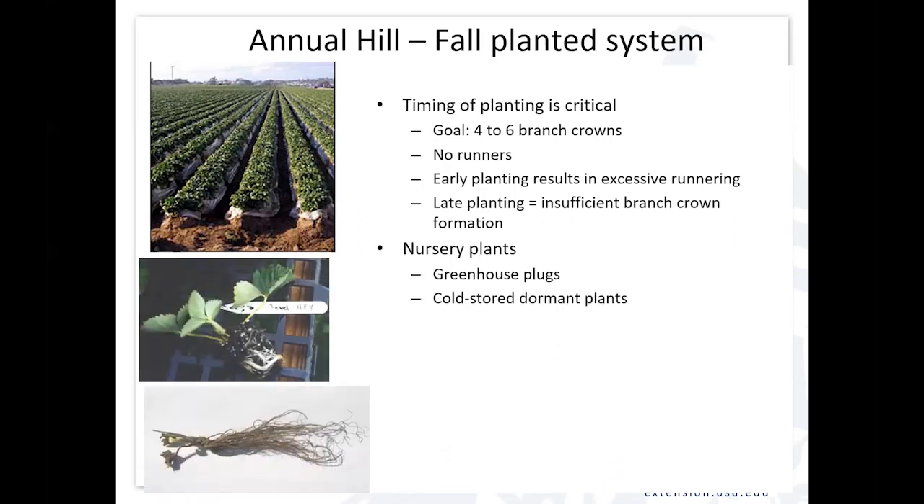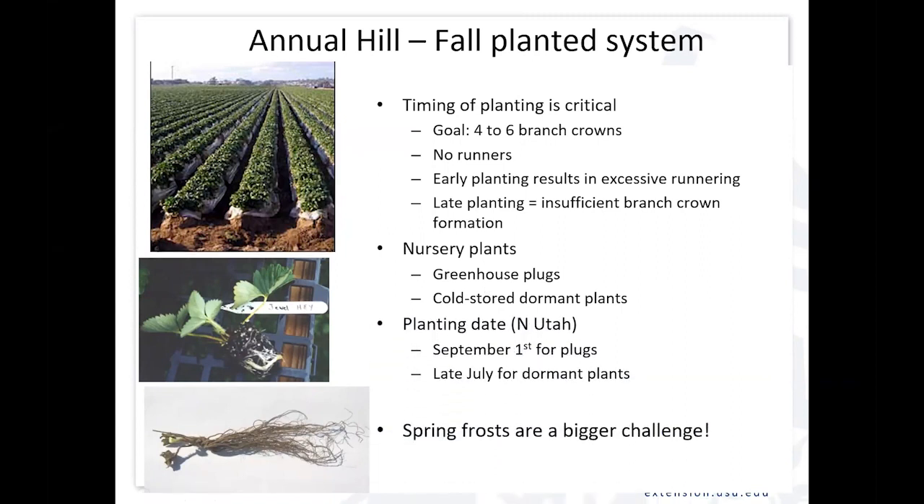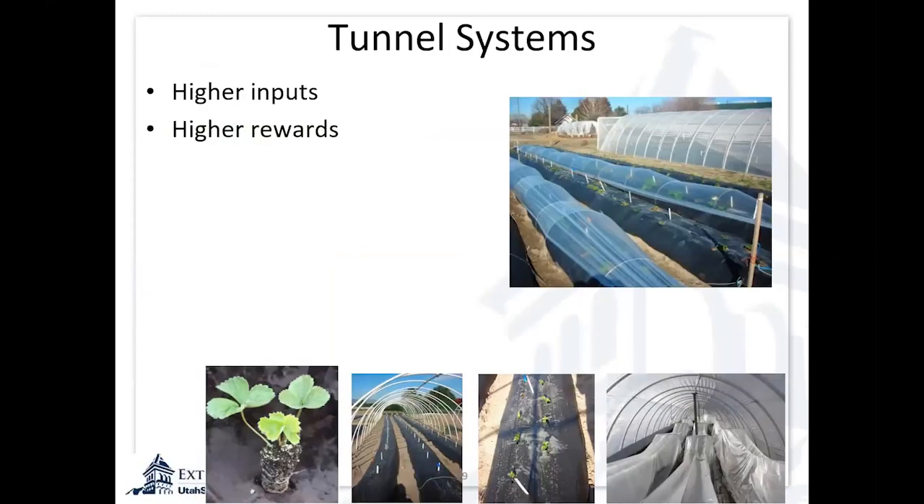We've tried using this system with both plug plants and dormant bare root cold-stored plants, and they both can work, but need to be planted at a little different timing. With plug plants, September 1st works really well in Cache Valley, and we need to plant dormant plants about a month earlier for that same fall-planted system. Spring frosts are still a big challenge, so we've tried different things for spring frost protection. It's a higher-input, higher-reward system, and because we're investing more up front, we typically use a high tunnel and/or a high tunnel with a low tunnel inside to really protect those blossoms.